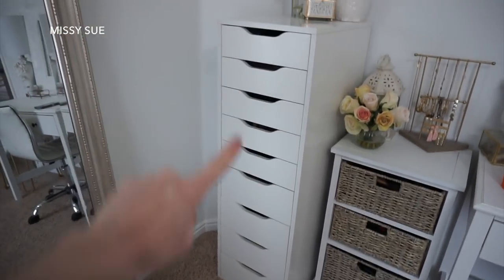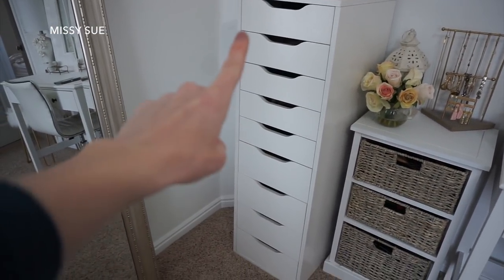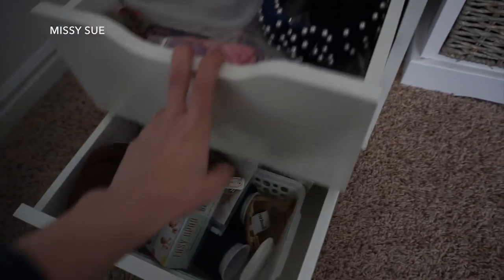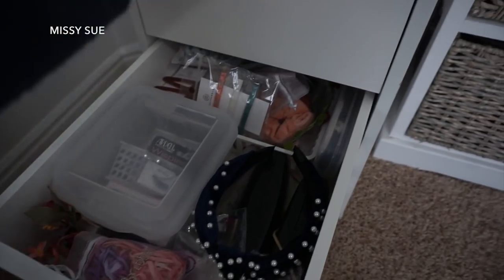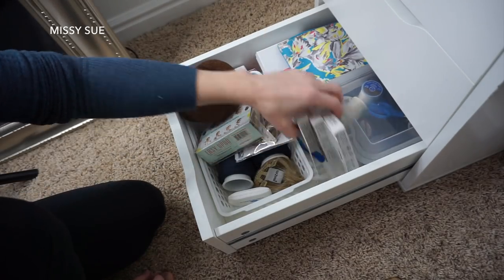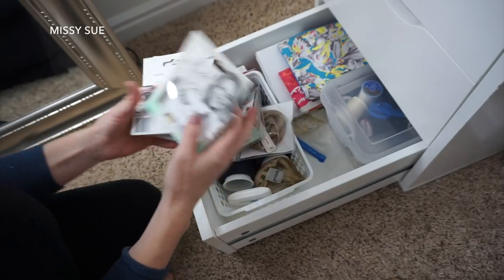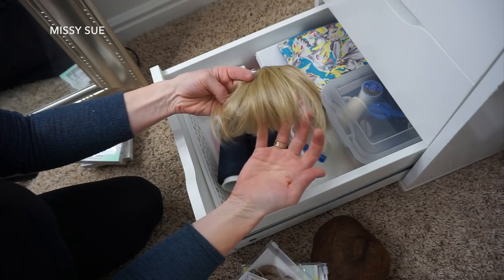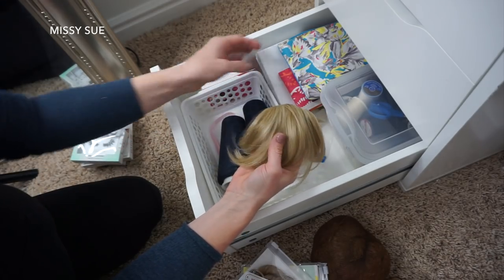I'm going to start by organizing this chest of drawers - these are the Alex drawers from IKEA. I get asked about this all the time, so let's go ahead and organize. In this first drawer I have a lot of odds and ends: eyelashes, some things I've received from companies, and some bangs that I bought because I thought they would be fun to use.